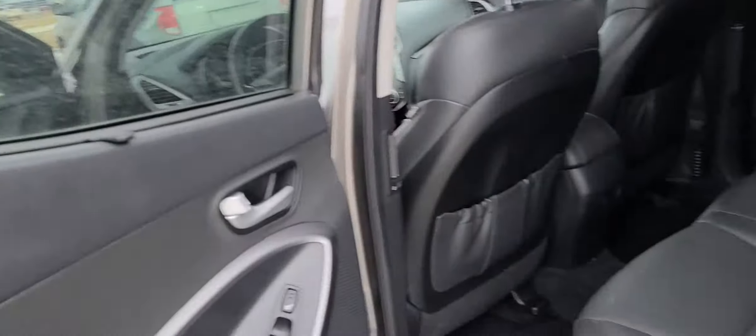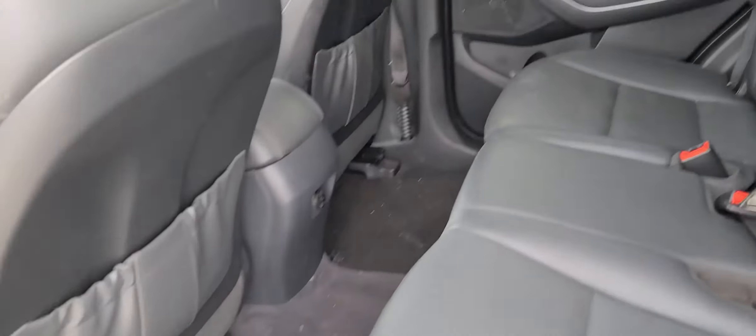Opening up this door, you actually have blind spot monitoring on the side view mirrors. Power windows, locks and mirrors. Gas cap release. Heated steering wheel — in Alberta, it's really good to have. There's your blind spot monitoring setting. Power seats, full leather interior. And up top, you actually have a full panoramic sunroof.